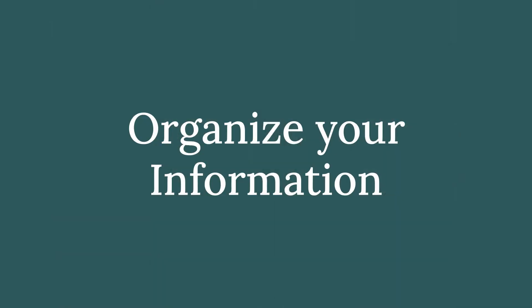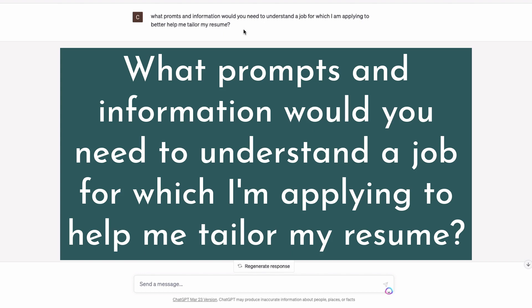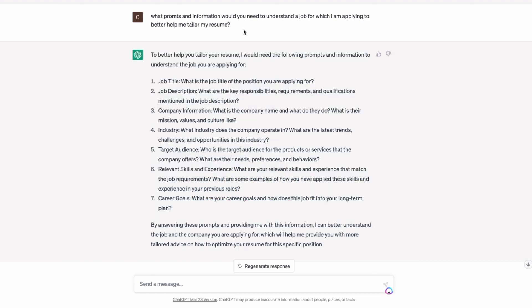The first thing I like to do when I use ChatGPT is to literally ask ChatGPT what it needs for me to be successful. Here I've asked: "What prompts and information would you need to understand a job for which I'm applying to help me tailor my resume?" It's a natural language processor and you do not have to be perfect — just put what you want to say and hit enter. ChatGPT does an excellent job of sorting through mistakes.